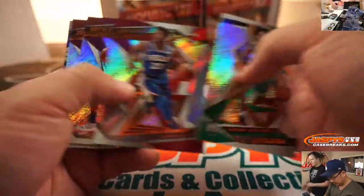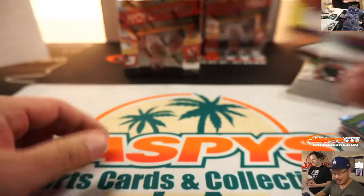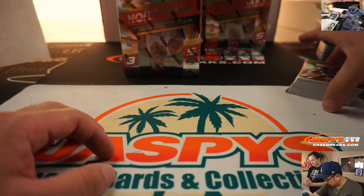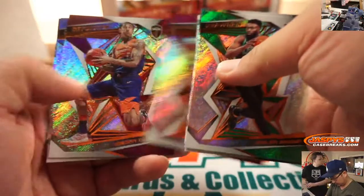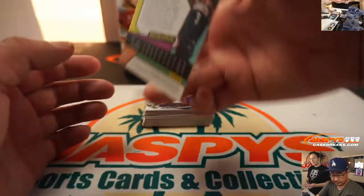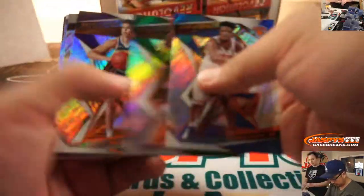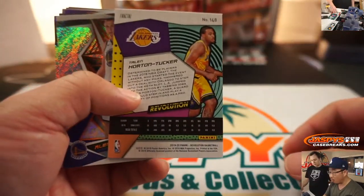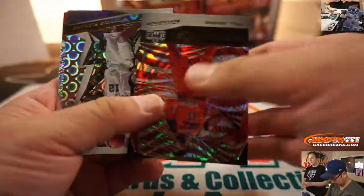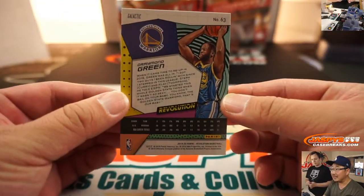Obviously these inserts will go. Luka Doncic, Vortex insert, and Sexton Groove. There's Impact, Kevin Love to 149, for the Cavs — that'll be for Ricky Buffalo. Chris Paul, Astro. We've got Taylor Horton Tucker, Fractal. Supernova, and we've got a Draymond Green Galactic. Nice.